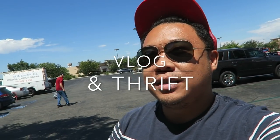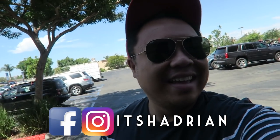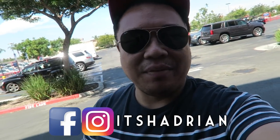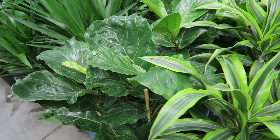Alright guys, we're actually at Lowe's. If you guys follow me on Instagram or have seen my last vlog, you'd know that our dryer was broken and we got a new washer and dryer, and it's only been a few days and the dryer is broken again. So mom and John are here. I'm meeting them here with dad and I wanted to go check out the plants. Let's go inside and see what's happening.